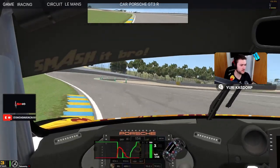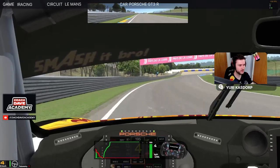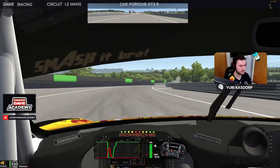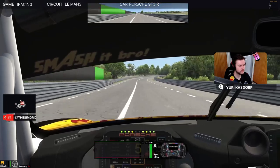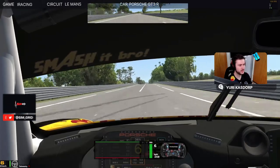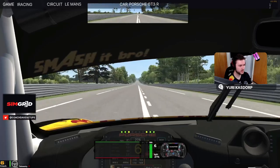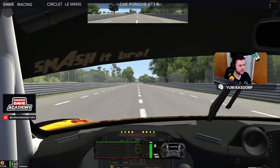Keep the speed up on the inside curb here. Now we're coming up to Tertre Rouge — very important corner because you set up all the run all the way down the back straight. Then on the straight, in the LMP cars you want to drive on either side of the road. In the GT cars you want to drive in the middle. That's to do with the camber on the car and you get a bit more speed if you drive exactly in the middle, only in GT cars.